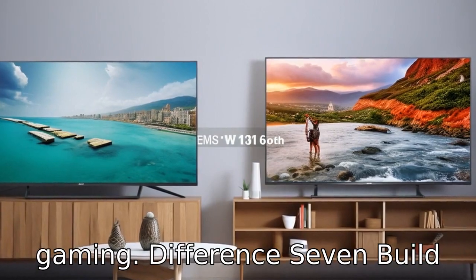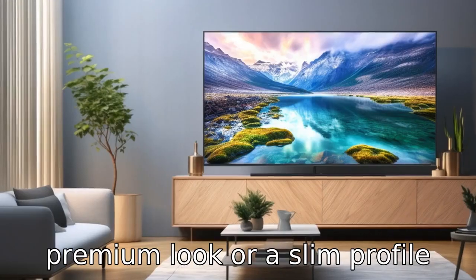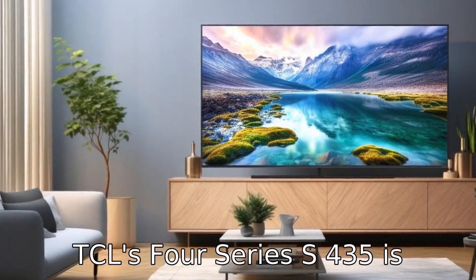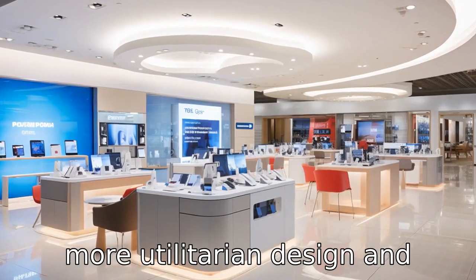Difference 7: Build quality and design. The build quality and design can also set these two brands apart. Hisense might employ a more premium look or a slim profile in some of its models, whereas the TCL 4 Series S435 is designed with cost-effectiveness in mind, which may result in a more utilitarian design and build.